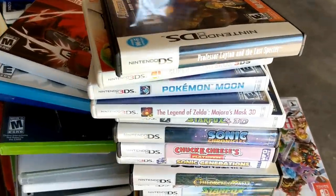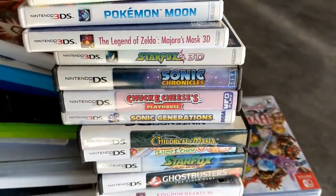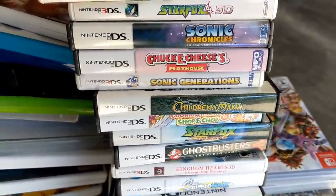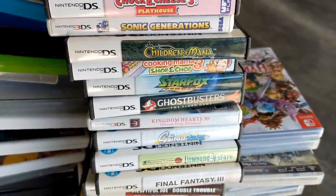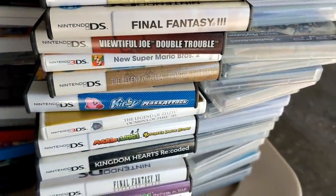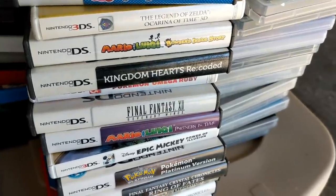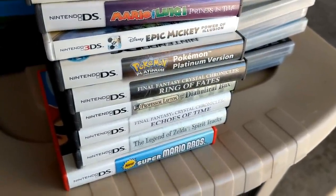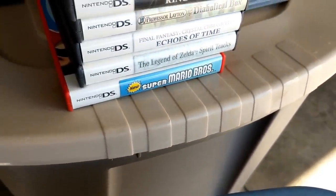This is a stack of DS and 3DS — Smash Bros, Pokemon, Majora's Mask 3D, Star Fox 64 3D, Sonic Chronicles. Like whoever this person was with this unit had such amazing taste in games. I'm just shocked seeing what's coming out of here — Zelda, Kirby, another Zelda, Mario Luigi, more Pokemon, Final Fantasy, Pokemon Platinum, Final Fantasy Ring of Fates, Professor Layton, more Zelda, Mario.